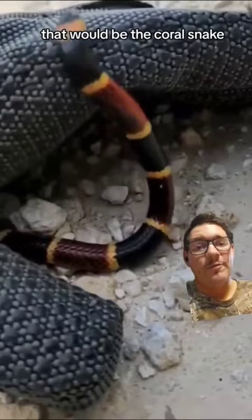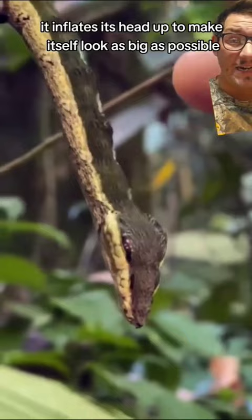This is a caterpillar — it inflates its head up to make itself look as big as possible and look like a snake, and it even does a lunging motion. Any edge these animals can get to scare away a predator, they will take.